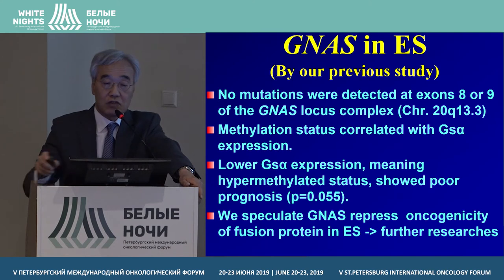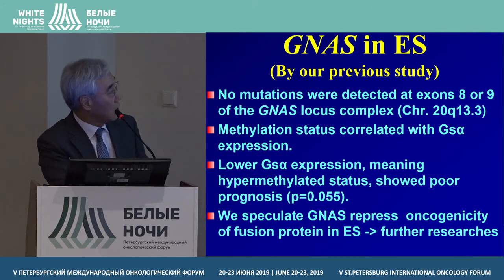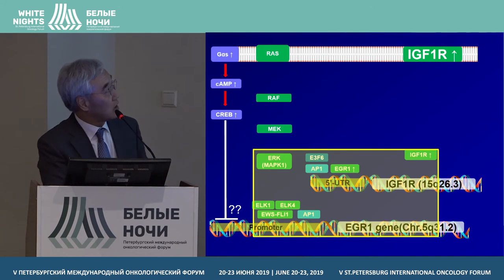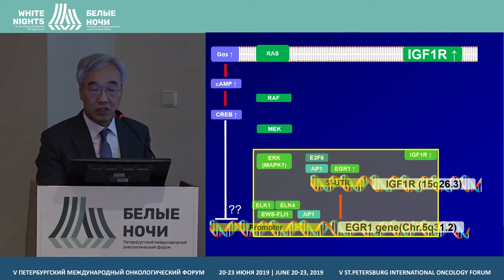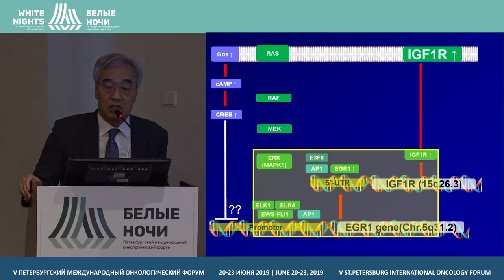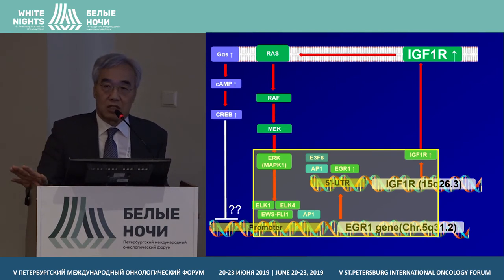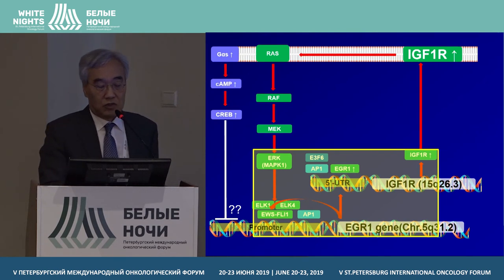We then performed western blotting after the siRNA transfection. EGR-1 gene, IGF-1 receptor, and EWS-FLI1 gene were used as controls in fibroblasts. However, in Ewing sarcoma cell lines — all three cell lines — the protein level was markedly decreased after transfection. In our study, EGR-1 gene is an enhancer of EWS-FLI1 gene. We can carefully speculate that if we block EGR-1 gene expression, we can use this to treat Ewing sarcoma in the future in personalized medicine.